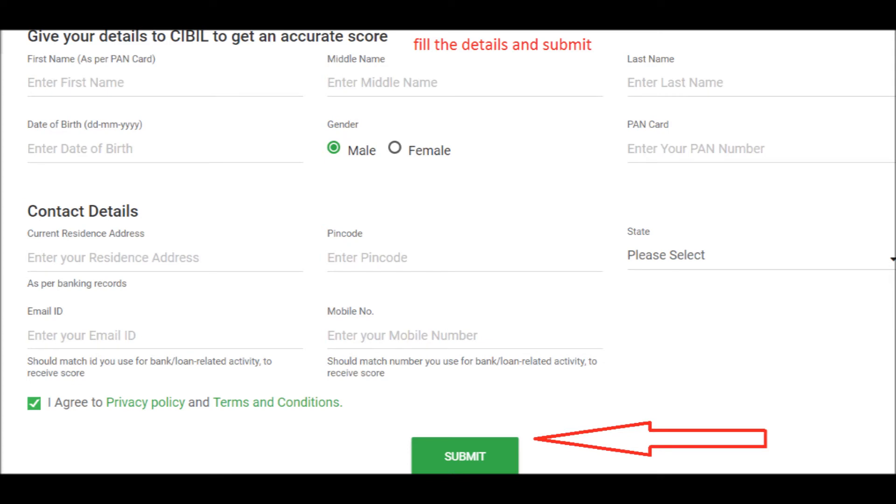I chose this method to get my credit score. If you want to get your credit score through WhatsApp, you can do that too. Here's how to get your credit score on WhatsApp.